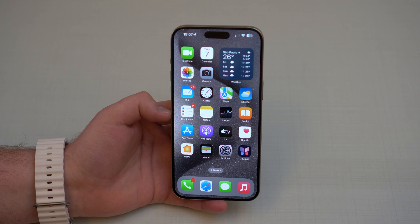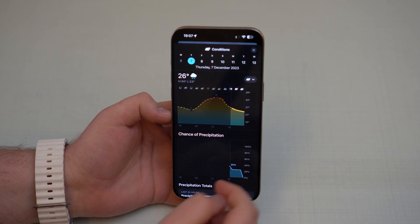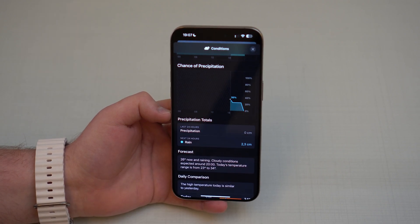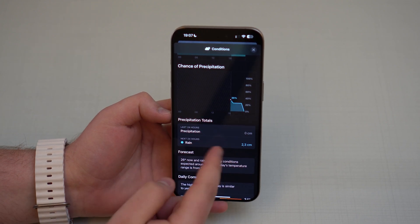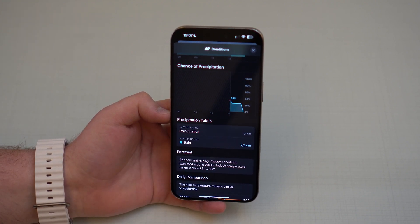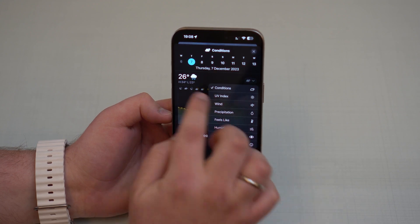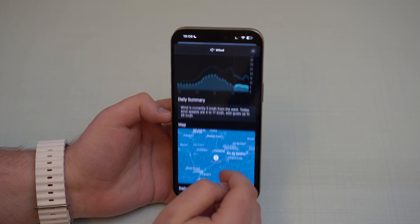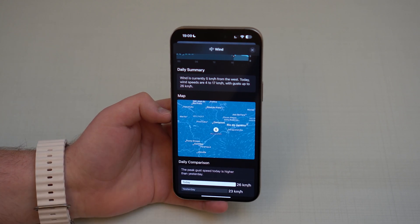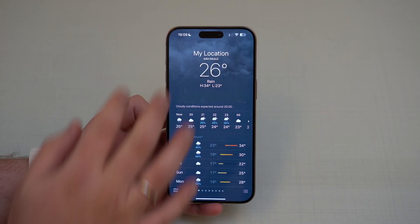Now let's talk about the Weather app. Tap on any day and scroll down — you'll now see precipitation totals, showing the amount of rain in the next 24 hours and the last 24 hours. This is super helpful to check how much it actually rained or snowed. Scrolling back up on that page and switching from Conditions to Wind, there's a new wind map showing wind direction and conditions for the next 24 hours.